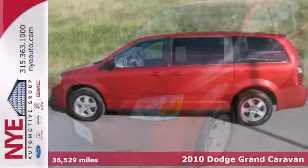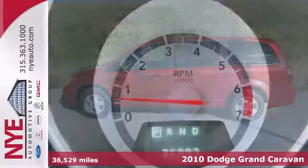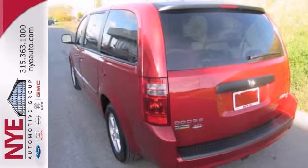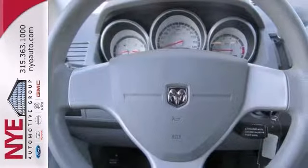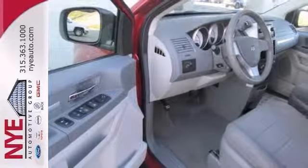Whether it's kids or cargo, this 2010 Dodge Grand Caravan SE can deliver everything in comfort and convenience. It features alloy wheels, deep-tinted glass, and power windows, locks, and mirrors. Plus, with a rear window wiper and a rear spoiler, this minivan provides everything you need.